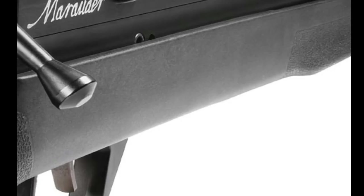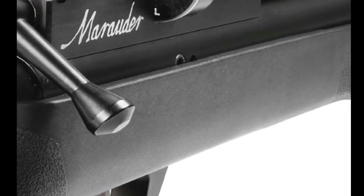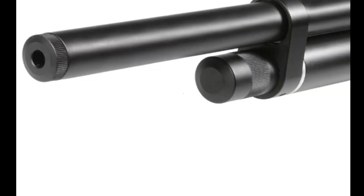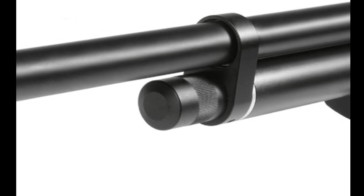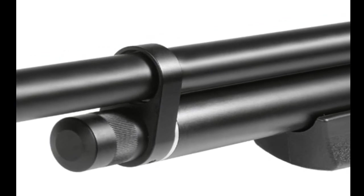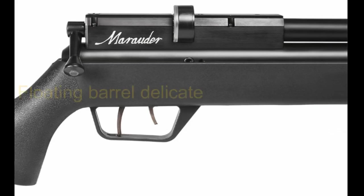The air rifle depicts top-level accuracy and desired performance, thanks to the capability to adjust to different speeds. The air gun also features a two-stage adjustable match trigger, which comes in handy for regulating shot accuracy. The Benjamin Marauder has a fully encased barrel that helps muffle noise and make the gun quiet. The floating barrel is a cool feature but can be a source of problems for shooters who don't handle it carefully. Its pros include being highly accurate and offering an adjustable two-stage trigger, and it fires over 50 yards.